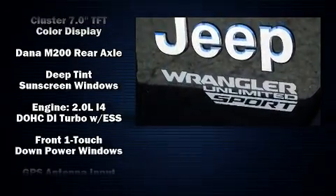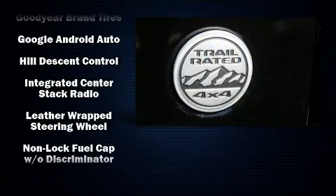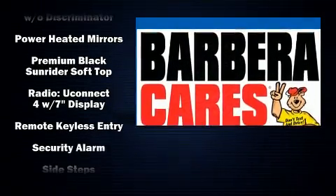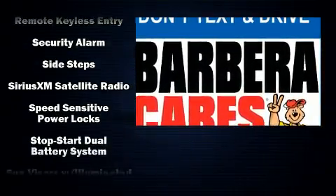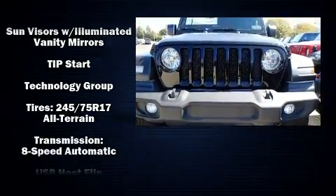Jeep ensures the safety and security of its passengers with equipment such as dual front impact airbags with occupant sensing airbag, front and side impact airbags, traction control, brake assist, a panic alarm, and four-wheel disc brakes with ABS.